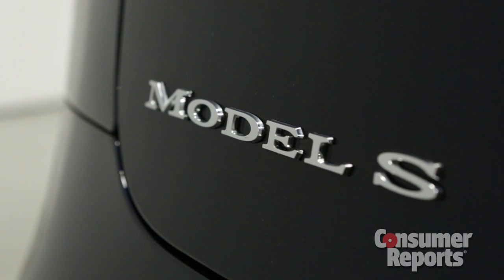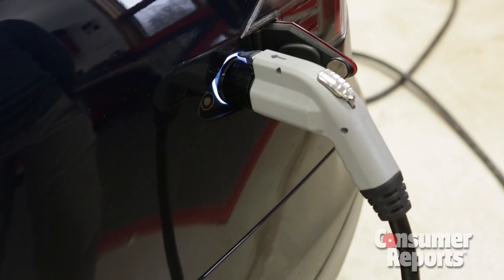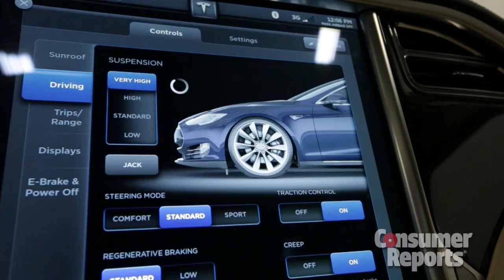To keep that battery topped up, we checked the box for the $1,500 twin onboard chargers, which allow the car to be charged to full in just 30 minutes. We tossed in a few other options as well, such as the tan Nappa leather, the large sunroof, and the air suspension.